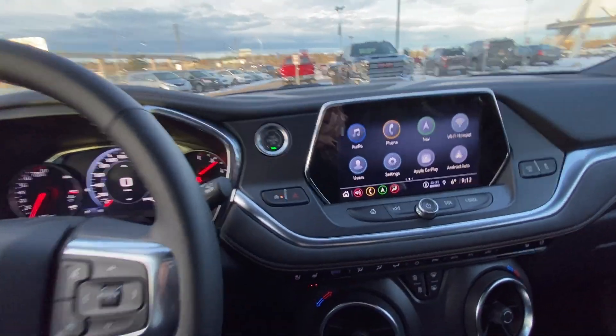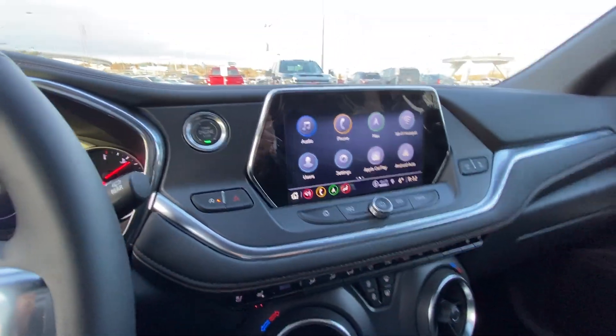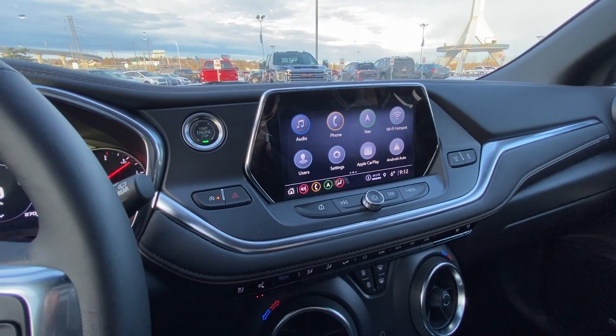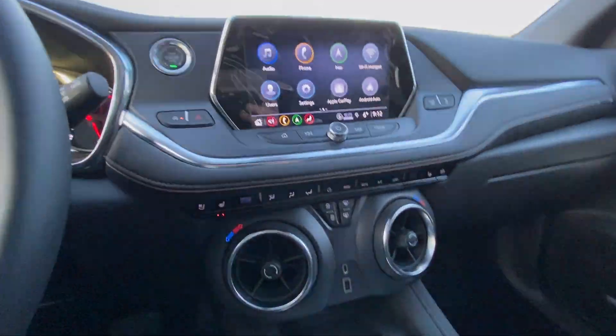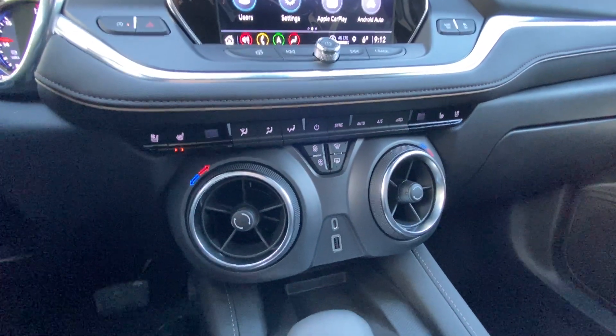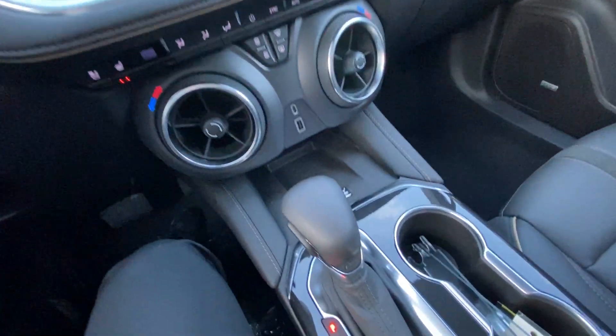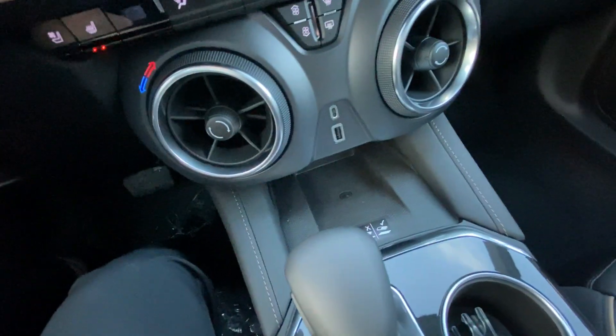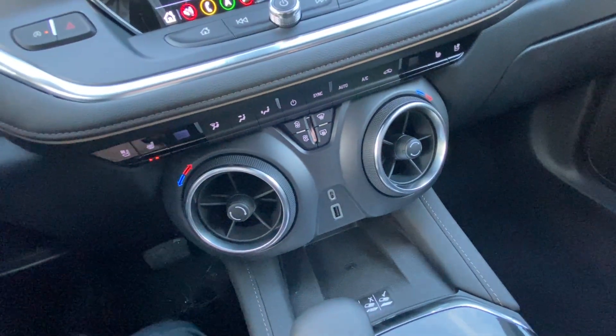Push button ignition, we do have auto stop-start, we do have an 8-inch touchscreen as well — navigation, Apple CarPlay, Android Auto, and Wi-Fi hotspot, all controlled through that touchscreen. We have dual zone climate control with heated and ventilated front seating. We have an automatic shifter knob, a 4x4 dial with parking sensors and lane keep assist, as well as a wireless charging pad with multiple USB ports.